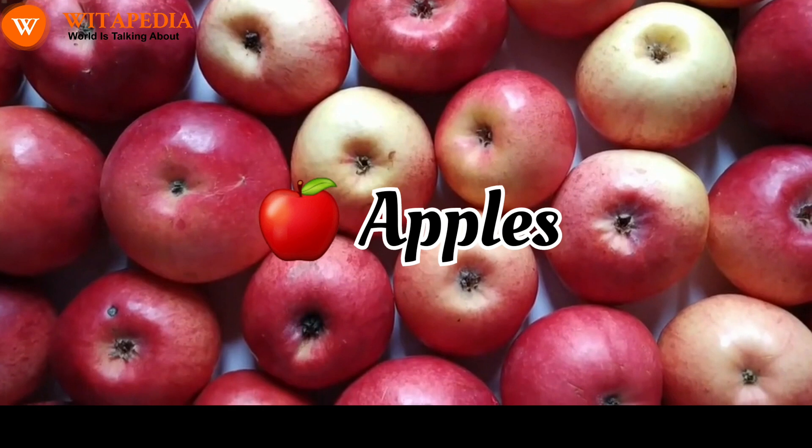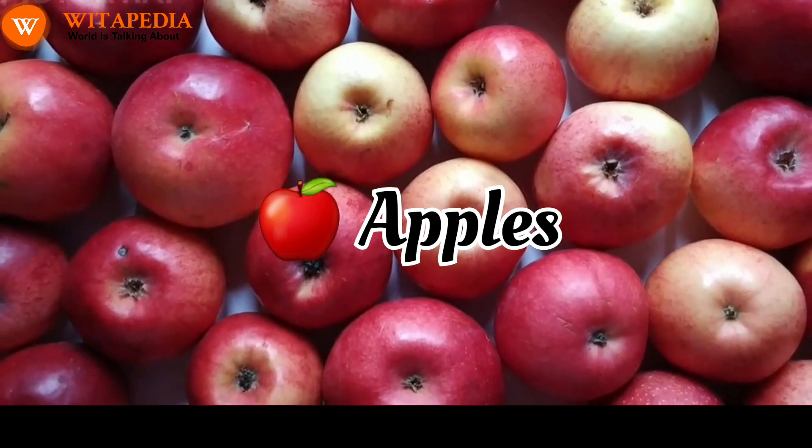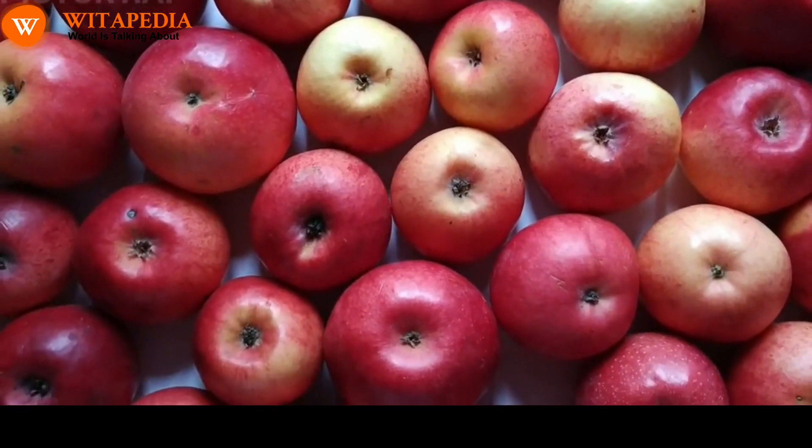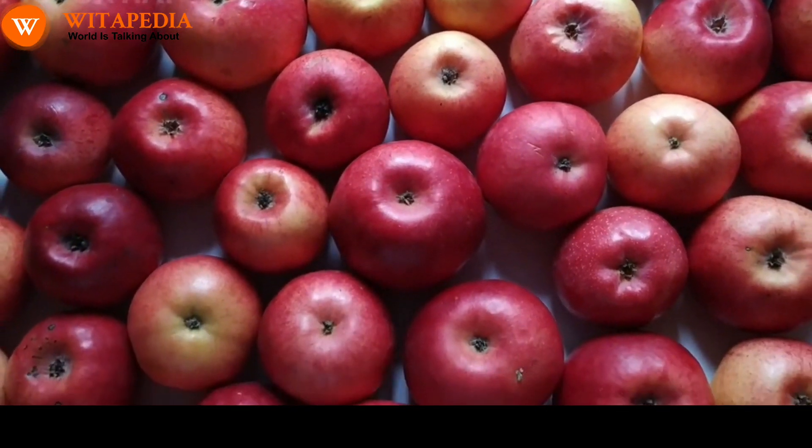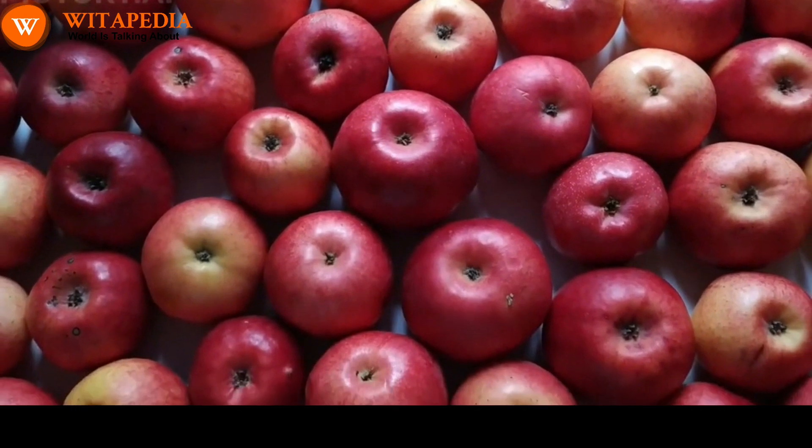Apples. Apples are a good source of vitamin C, an antioxidant that can help to protect the lungs from damage. Apples also contain quercetin, a compound that has anti-inflammatory properties.